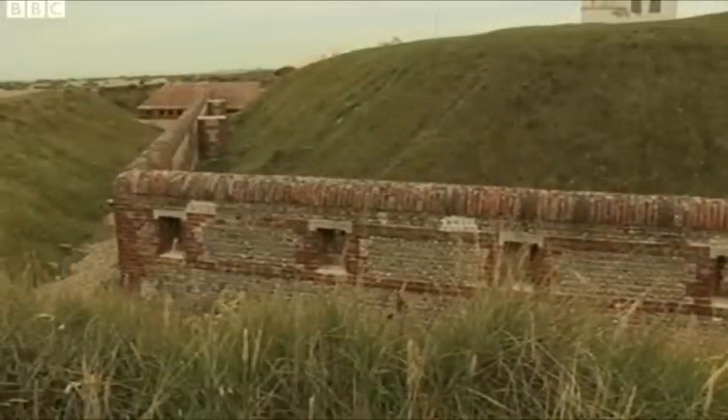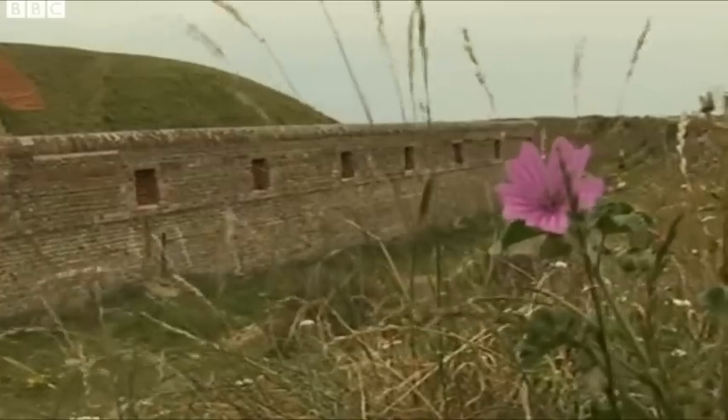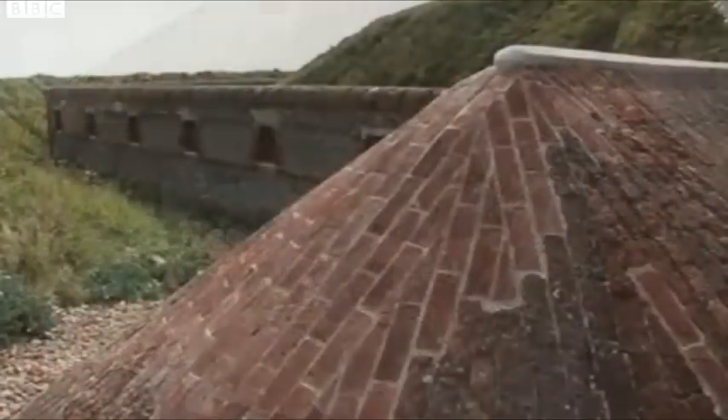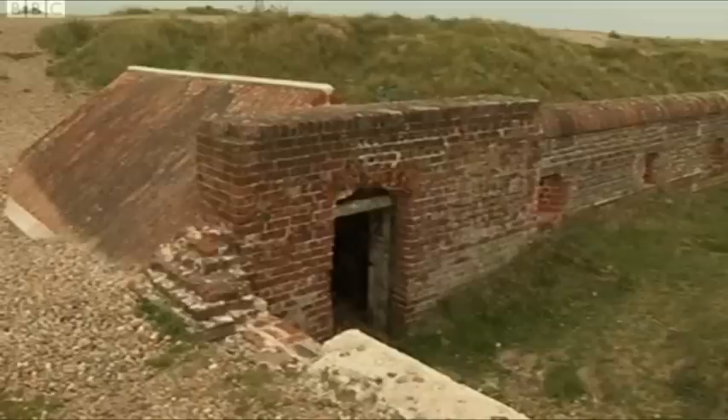It was built to repel a French invasion which never came. Shoreham Fort's real enemies have been time and the elements. When BBC South filmed here two years ago, the defences were crumbling. Now walls have been repaired and the first stage in a restoration project has been completed.